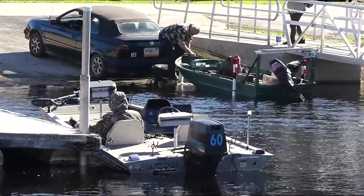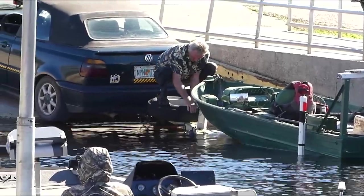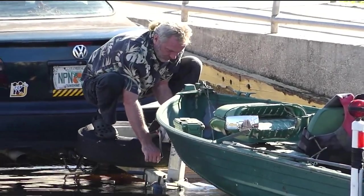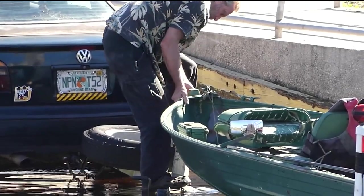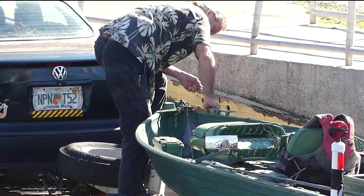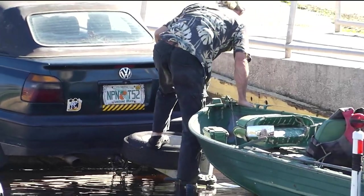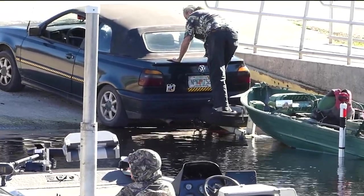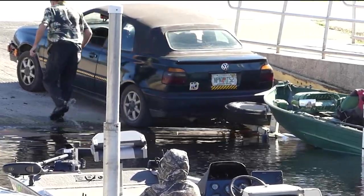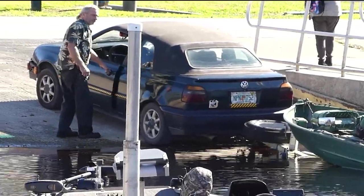That guy's going to fall off that trailer over there if you look carefully. He's gone to get the bass or the trailer for that boat there. He's trying to get it up on there but I don't know. I guess he's getting it. He made it.